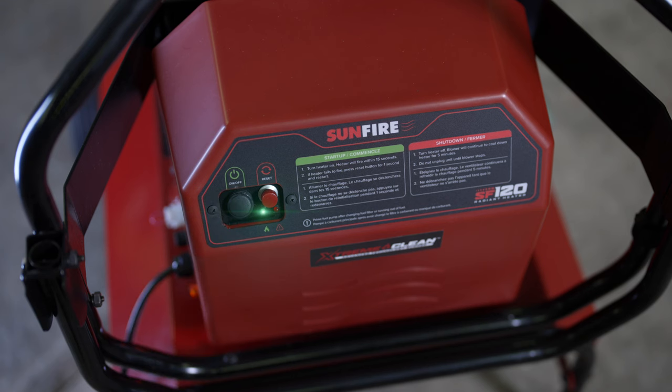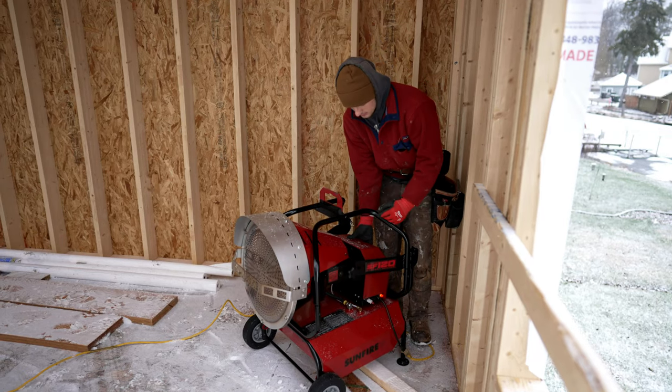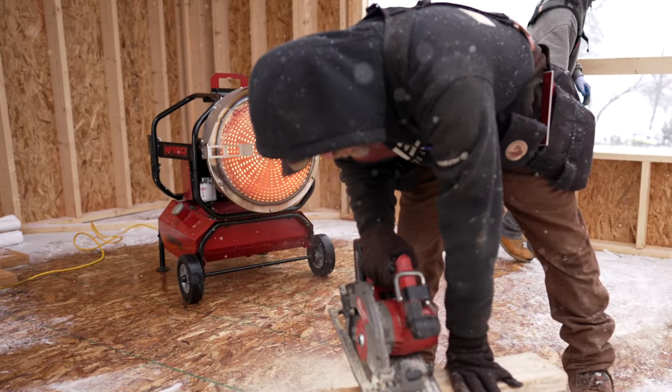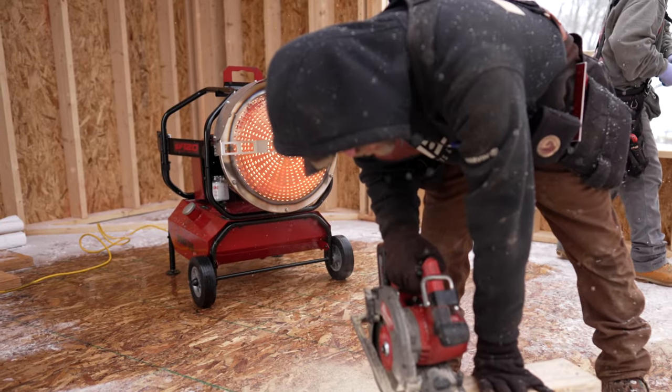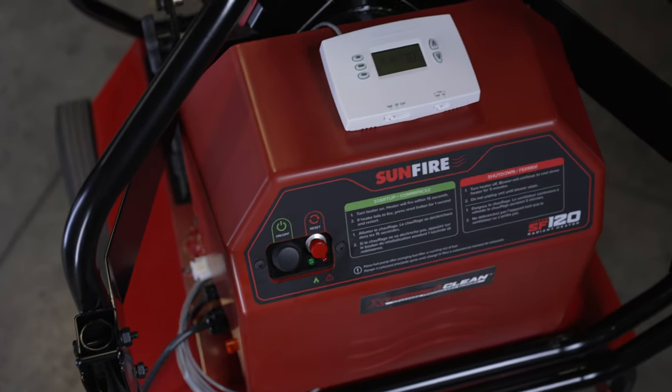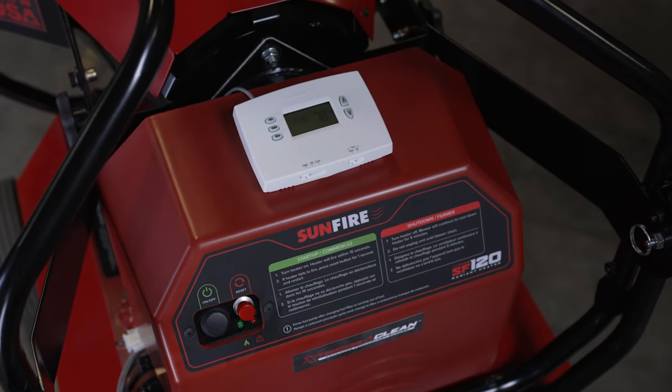The SF120 has dual fuel capability to run off diesel or kerosene fuel. Standard 120-volt power is required for operation and is fully compatible with generators or an 800-watt pure sine inverter. The large 14-gallon tank offers long run times up to 16 hours.